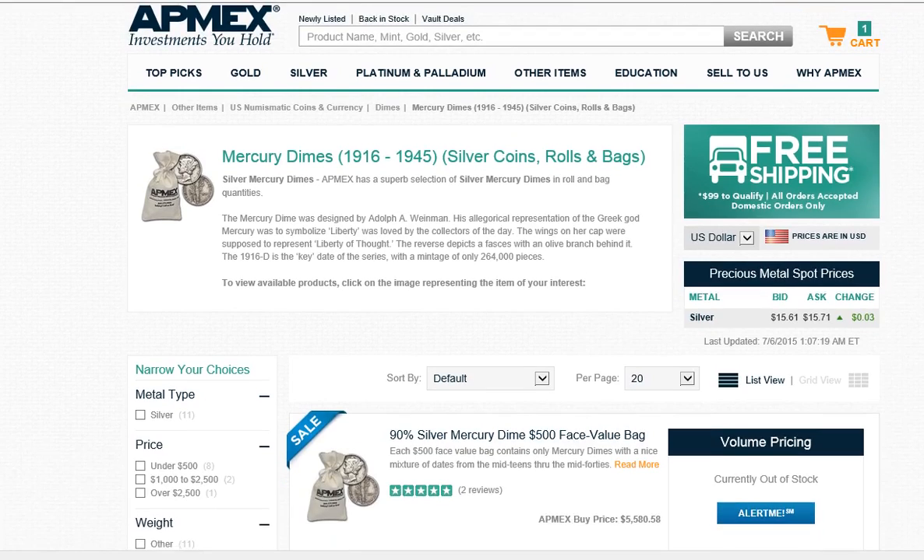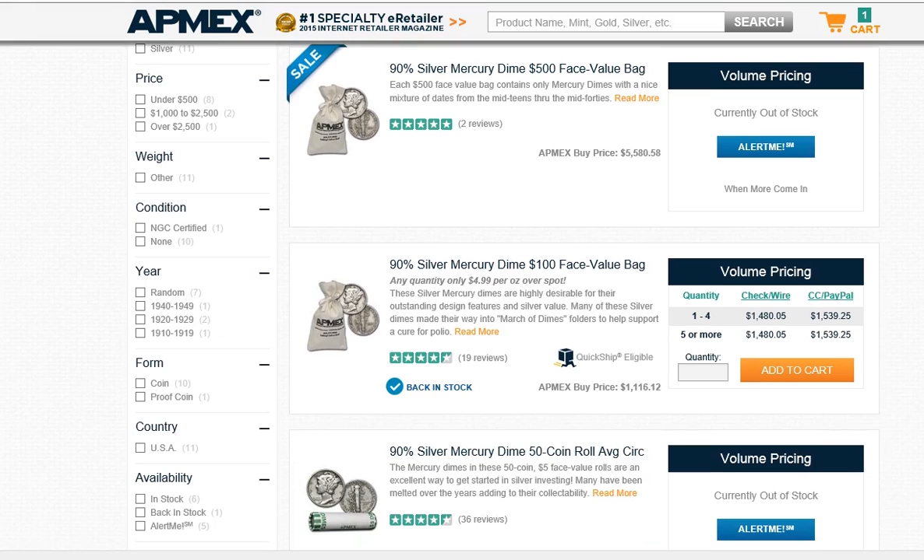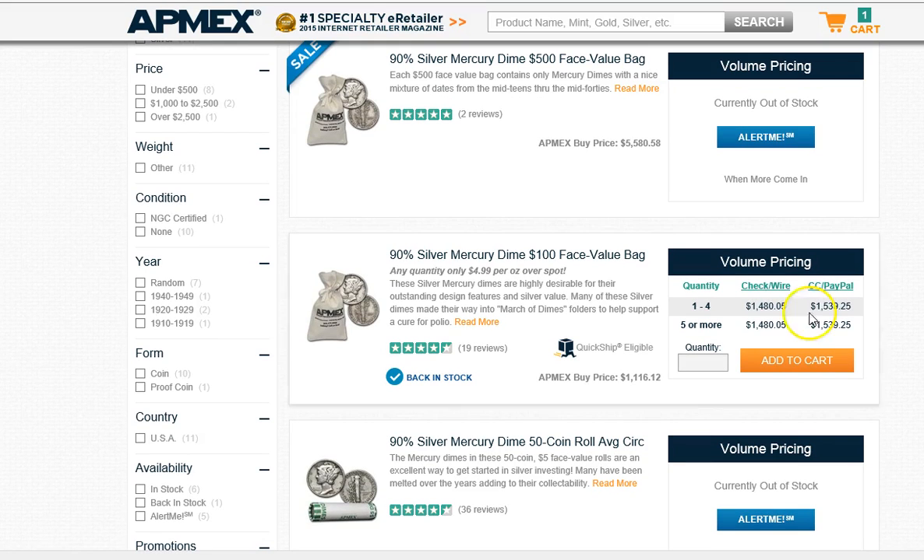I noticed that they do have the $100 face value Mercury Dime Bags back in stock. But the price is $1,480 and that's the check or wire price. Credit card or PayPal is $1,539 — so over 15 times face if you pay with a credit card.